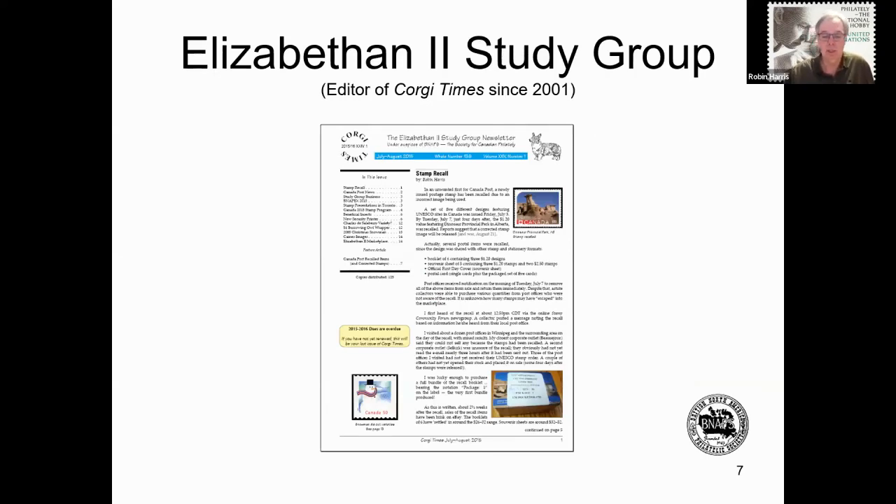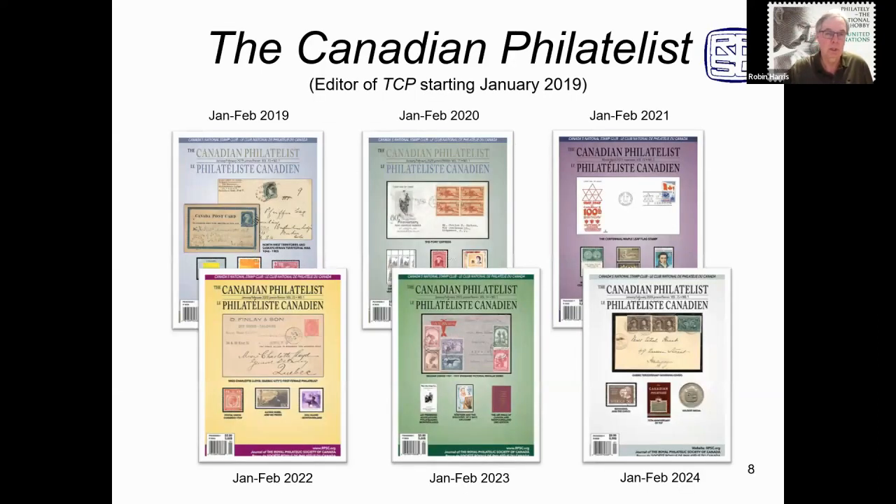In 2001, I was asked to be editor of the Corgi Times, the bi-monthly newsletter of the Elizabethan Study Group under the auspices of BNAPS. I am nearing the end of my 23rd year as editor of this journal, with over 135 editions produced for our 100-plus members. In late 2018, I was asked to be editor of the Canadian Philatelist, the bi-monthly journal of the Royal Philatelic Society of Canada. I am now into my sixth year in this role.